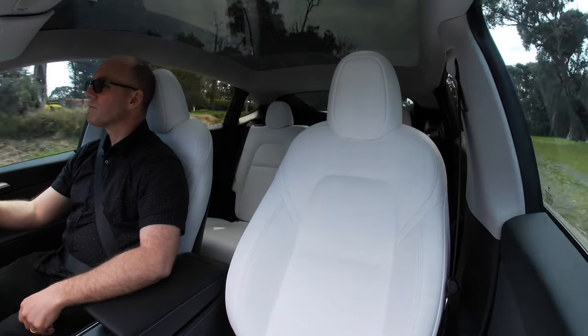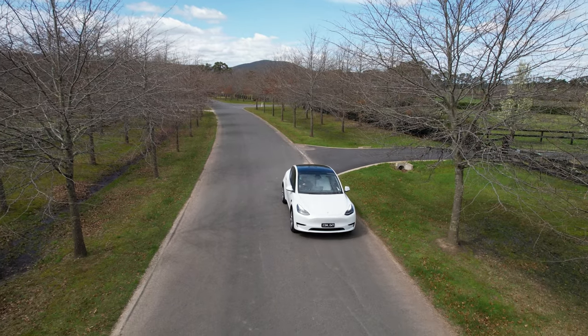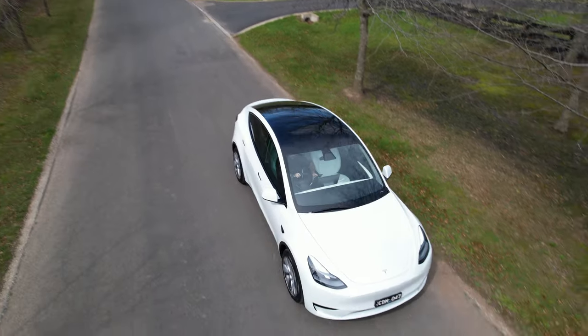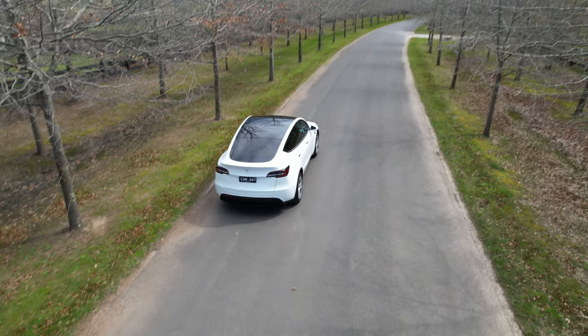I can only describe it as being firm, which for an SUV is a bit weird. It should be just a nice, comfortable drive. For the most part, on smooth roads like this, it is a lovely experience — but that's one criticism worth noting.